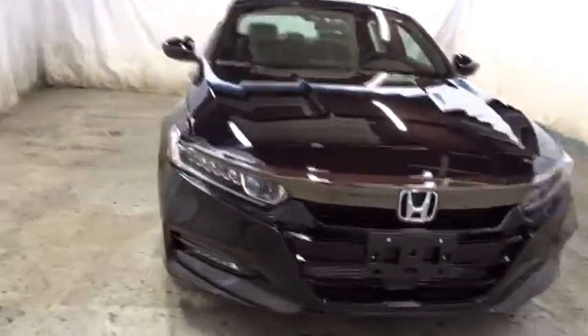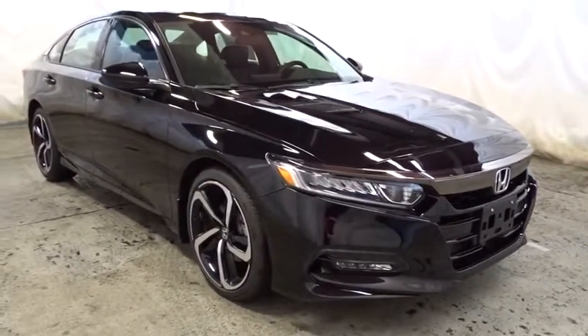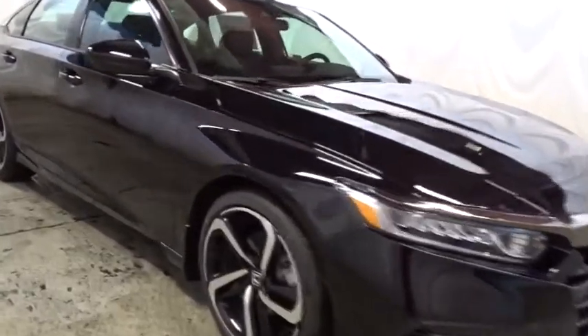This vehicle has less than 100 miles. Here are some of this vehicle's great options: backup camera, keyless entry, leather-wrapped steering wheel, Bluetooth, front wheel drive, fog lights, trip computer.